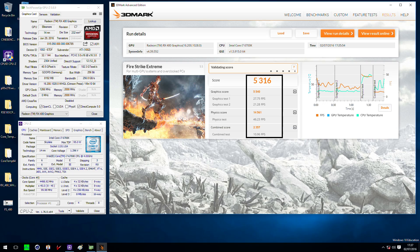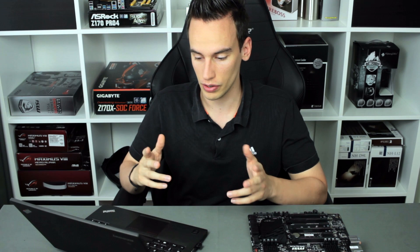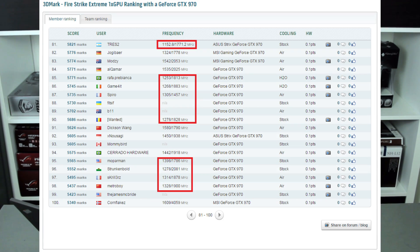Let's take a look at the Firestrike Extreme result — same CPU and GPU settings, just a different resolution. The final result is 5,316 points. I ran the benchmark several times and it always stayed between 5,300 and 5,350 points, so it's stable. Looking at the HWBOT database again for the GTX 970, running at around stock or with a little bit of boost, it easily gets 5,500 points.